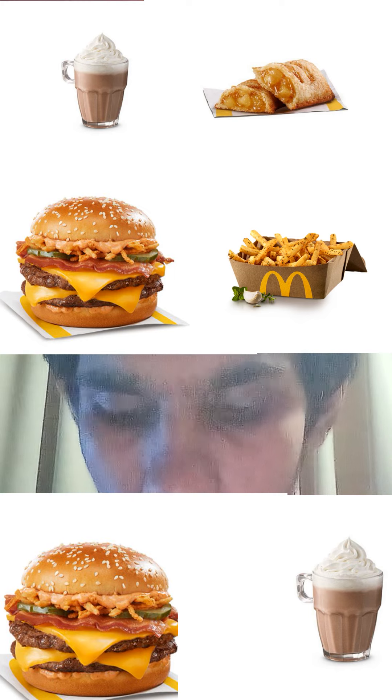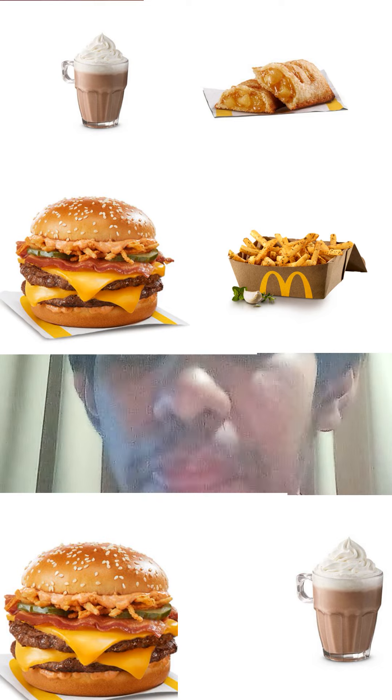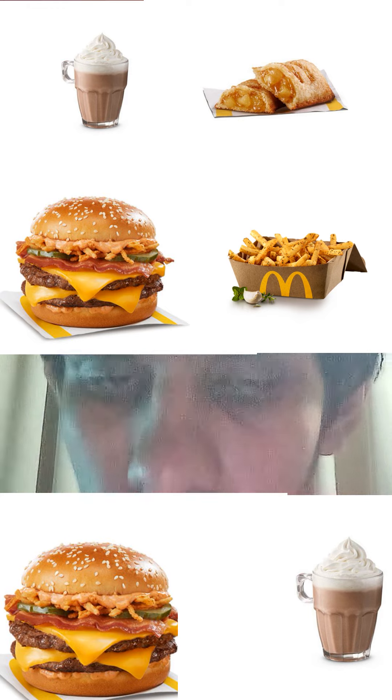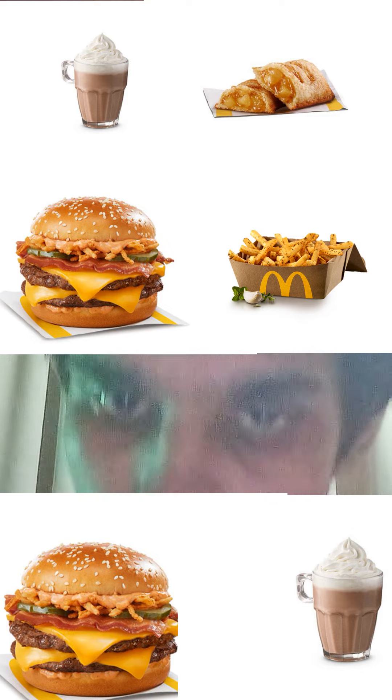For a side dish, herb and garlic seasoned fries, and of course for a drink, McCafe hot chocolate, and for dessert, McDonald's classic apple pie. All of this combined, you can have a delicious meal from McDonald's Canada.